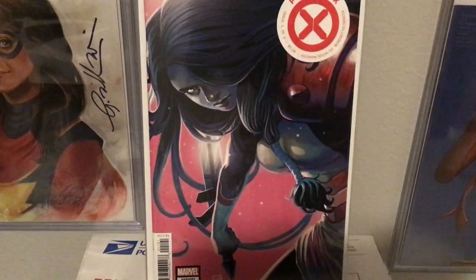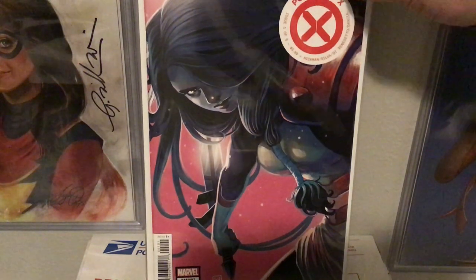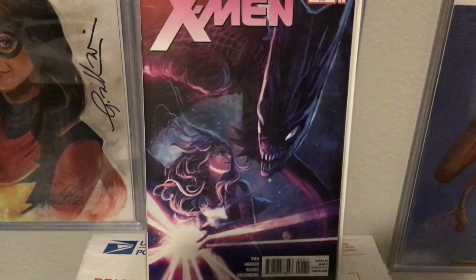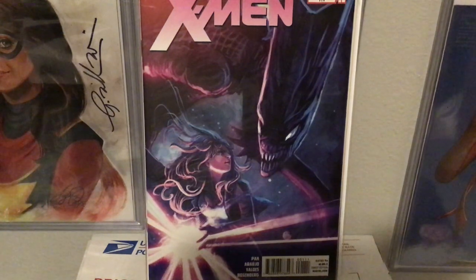A few X-books that she's done over time — here's a recent one: Powers of X number one, a 1:25 variant, really really beautiful. And this is a throwaway cover, a cheap one — X-Men Extreme X-Men 7.1. This is one of my absolute favorite covers of hers. I don't know what it is I like about this so much, but I just think this is beautiful colors — I don't know why this one isn't more popular.